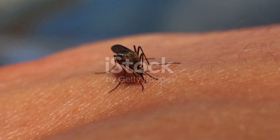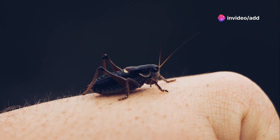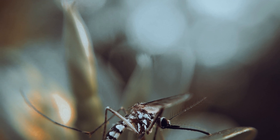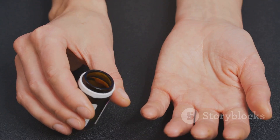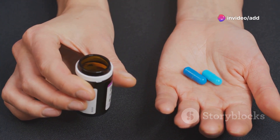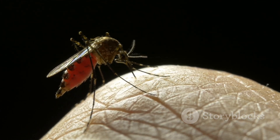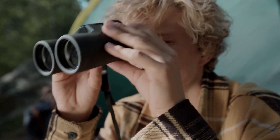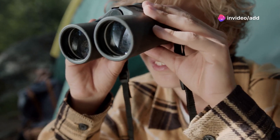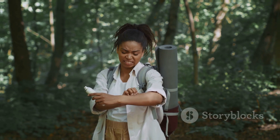Insect bites can be incredibly itchy and uncomfortable, but scratching them can often make things worse. Enter the Zevens — a revolutionary device that provides instant relief from insect bites without the need for creams or chemicals. This pocket-sized device uses heat and vibration to neutralize the itching sensation quickly and effectively. It's safe for all ages and can be used on various insect bites, including mosquitoes, bees, and wasps. Its compact size and affordable price make it a must-have for anyone who spends time outdoors. Don't let those pesky insects ruin your fun — fight back with the Zevens and enjoy itch-free adventures all season long.